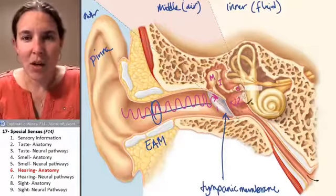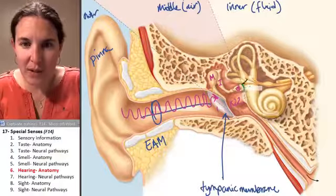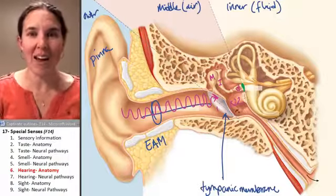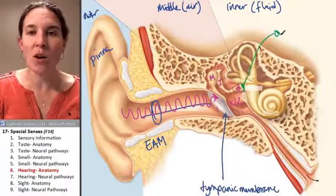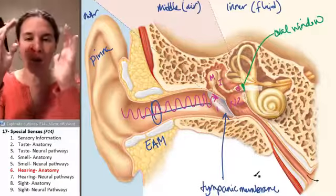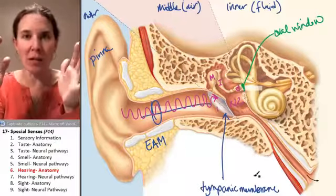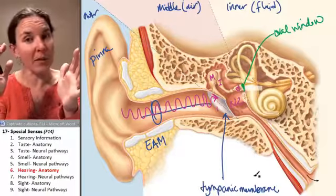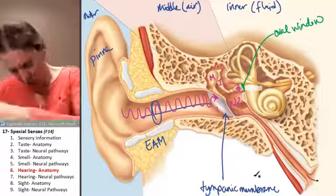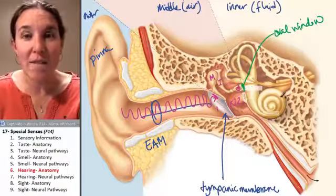Now, who is the stapes touching? Very important. The stapes has its hands on another membrane called the oval window. The oval window and the tympanic membrane are the two structures that create the boundary of the middle ear, which is filled with air. A membrane can vibrate the bones, which then vibrate a membrane — so what's going to happen inside the fluid-filled structures?